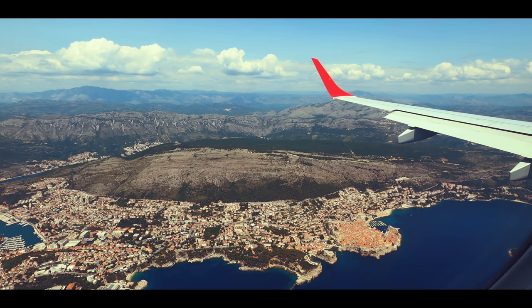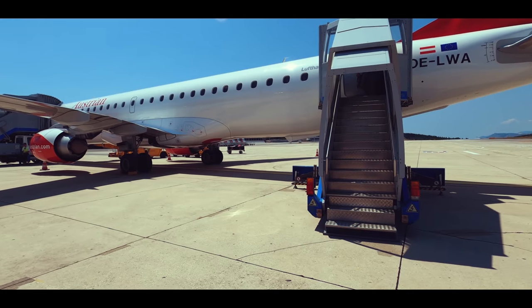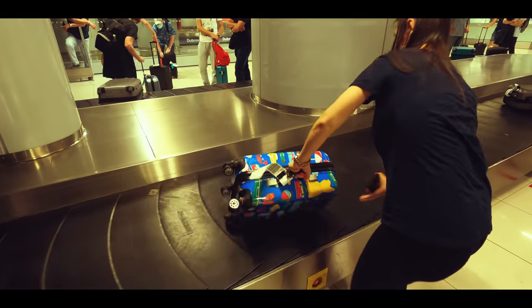Dubrovnik's old town is around half an hour from the airport, so we recommend to rent a car, because usually it's cheaper than a taxi, but be prepared to pay a high price for parking.